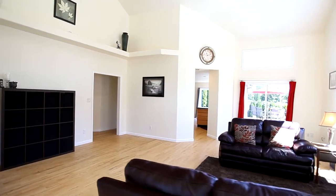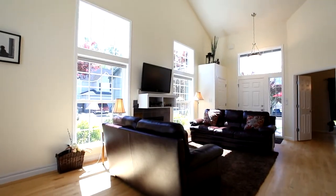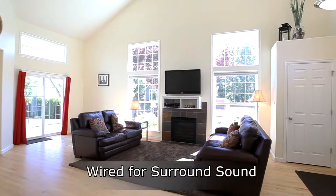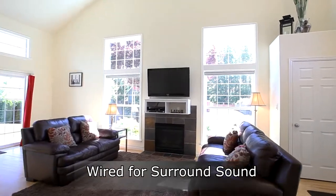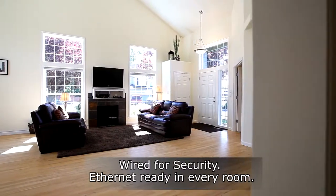Step inside and discover a light and bright single-level home with hardwood floors and majestic 25-foot ceilings. Floor-to-ceiling windows and the gas fireplace with slate surround create an inviting space to gather with friends and family.